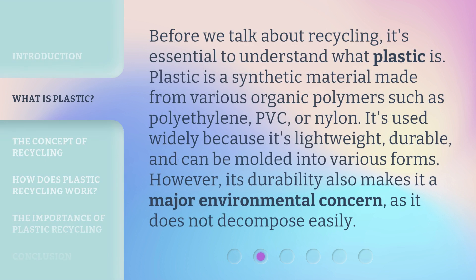Before we talk about recycling, it's essential to understand what plastic is. Plastic is a synthetic material made from various organic polymers such as polyethylene, PVC, or nylon.